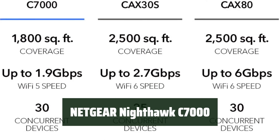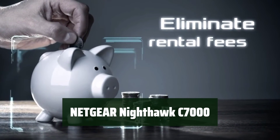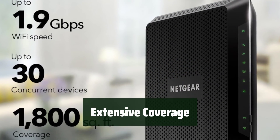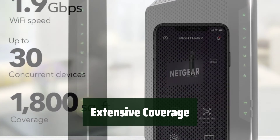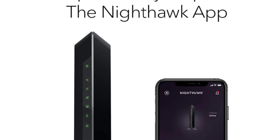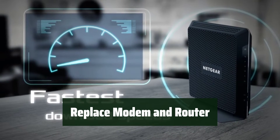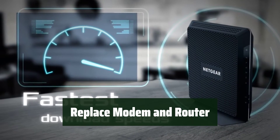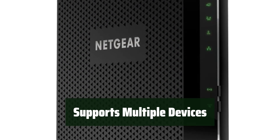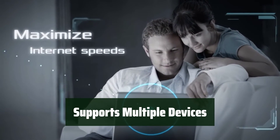Number 3. Experience lightning-fast internet speeds with the Nighthawk C7000, perfect for streaming, gaming, and browsing. Say goodbye to dead zones with the Nighthawk C7000's wide coverage of up to 1,800 square feet, ensuring a strong connection throughout your home. Eliminate the need for separate modem and router devices with the Nighthawk C7000, saving you money and space. Connect up to 30 devices simultaneously, ensuring everyone in your household stays connected without any lag.